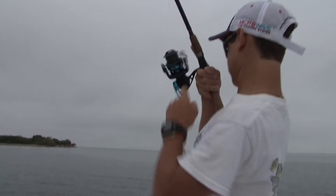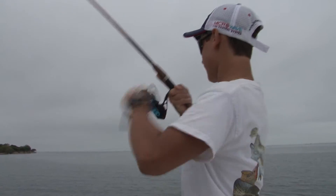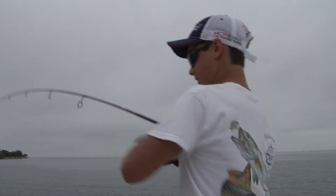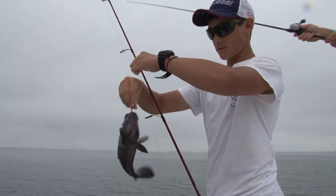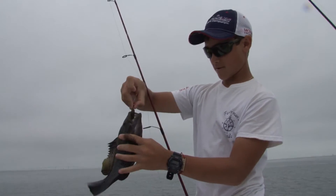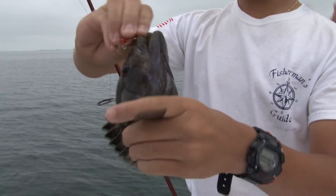Oh man, we are on fire! Lift that lid for me. What do you got, Wade? Black sea bass! Black sea bass! Where's your buoy? It's back there.